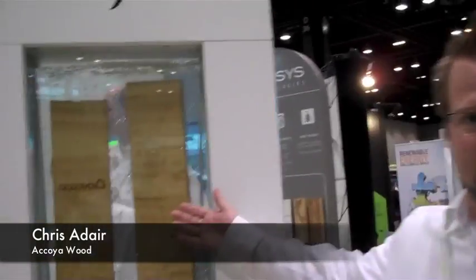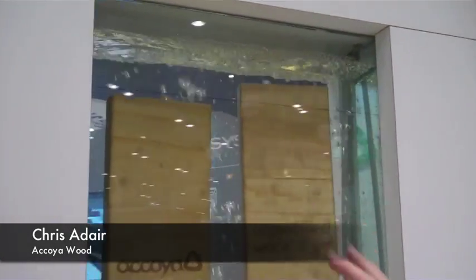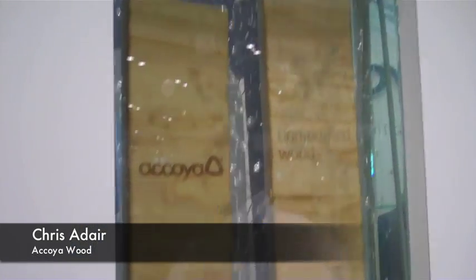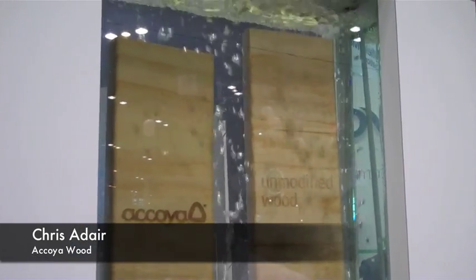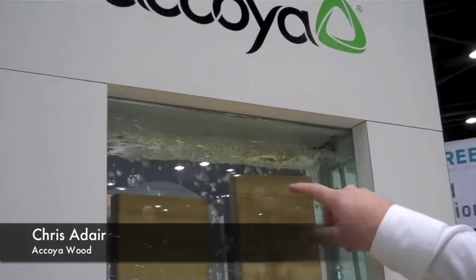What we're showing here in this water pot is how unstable wood truly is. These were cut to the same length and placed in this tank at the same time at the beginning of the show. On the left hand side is Akoya, on the right hand side is unmodified wood. At the top you can see how much longer the unmodified wood has swollen during the period of this show, and how little the Akoya has swollen.